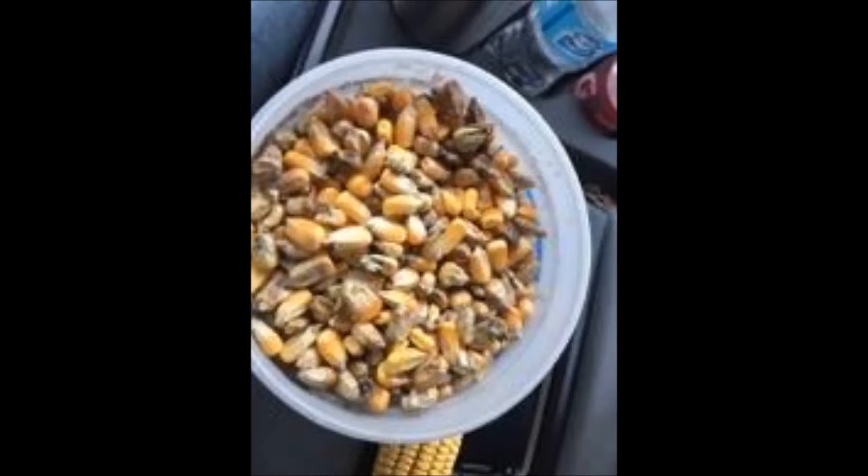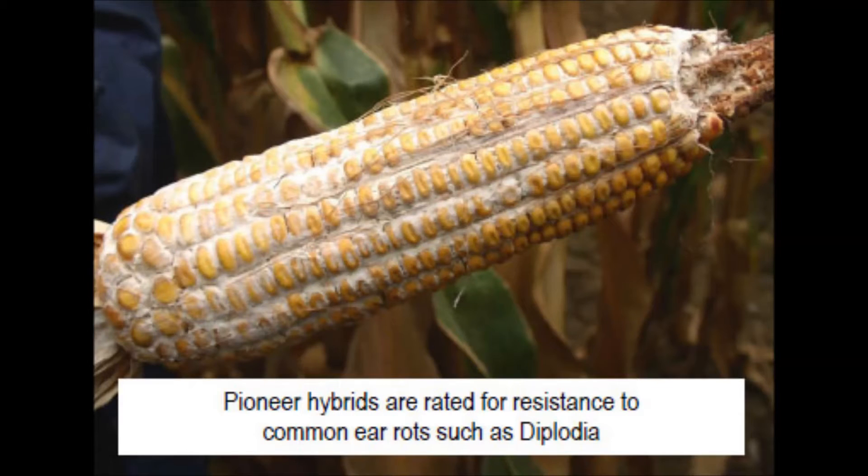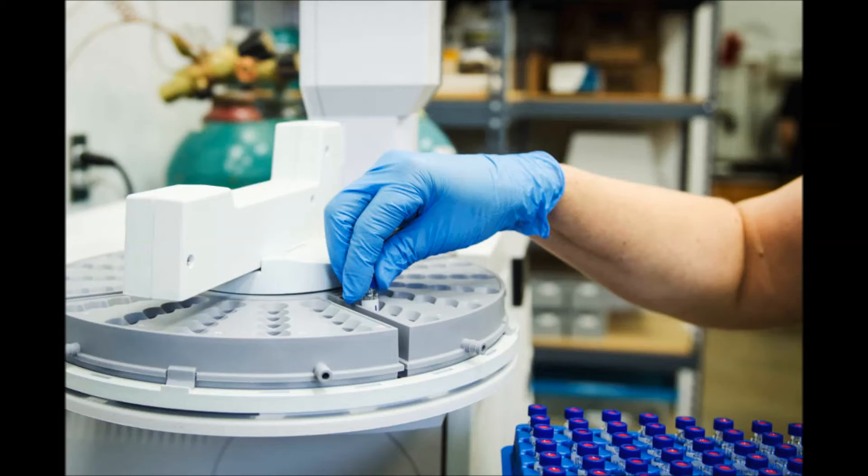The thing about Diplodia is typically there is not a mycotoxin produced by that fungus. Compare that to something like Aspergillus that produces Aflatoxin — Diplodia does not have any mycotoxins produced. There is some work out of Kentucky showing that possibly there is a strain of Diplodia showing some mycotoxins, but as far as I know, no one is really testing for it nor have they identified exactly where it's at.